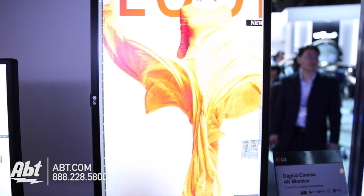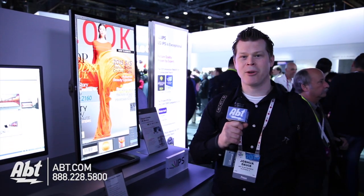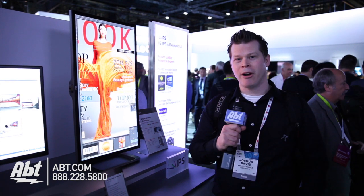Really designed for photography — they're showing some great work here in Photoshop, things like that. Video editors, gamers that want giant views of all the playing area.